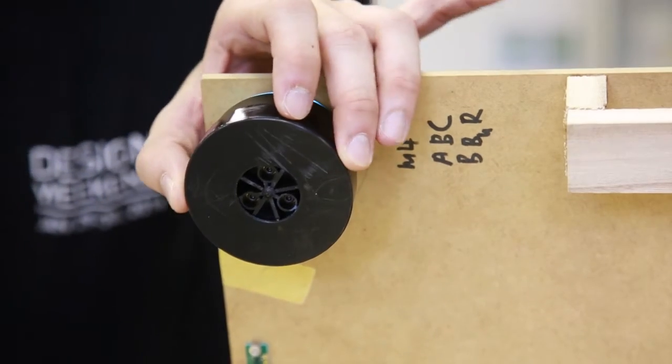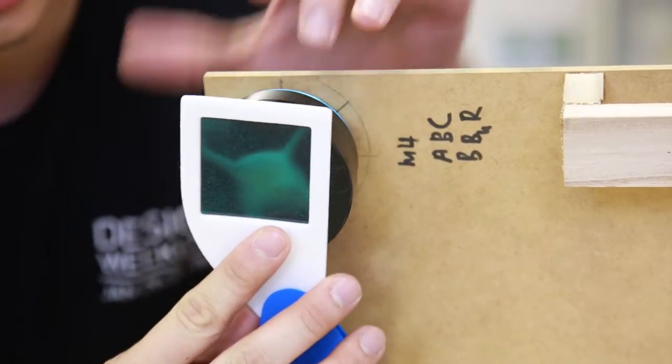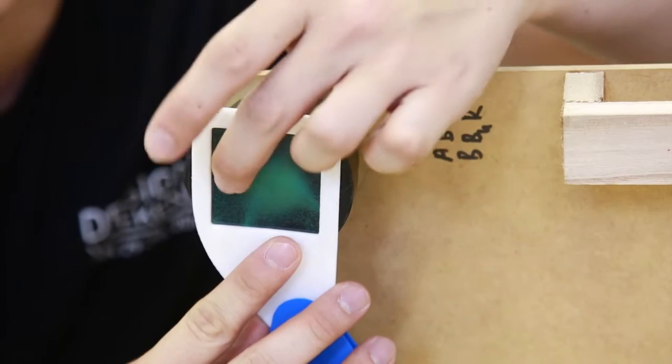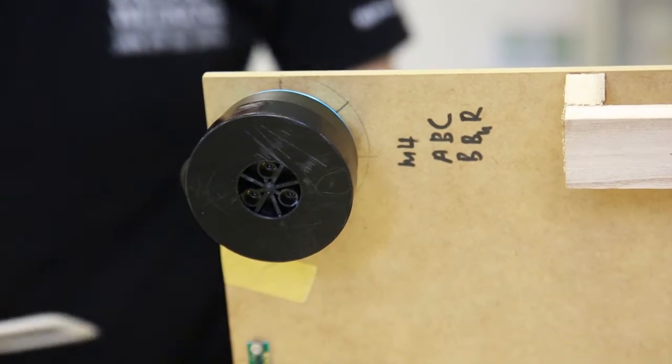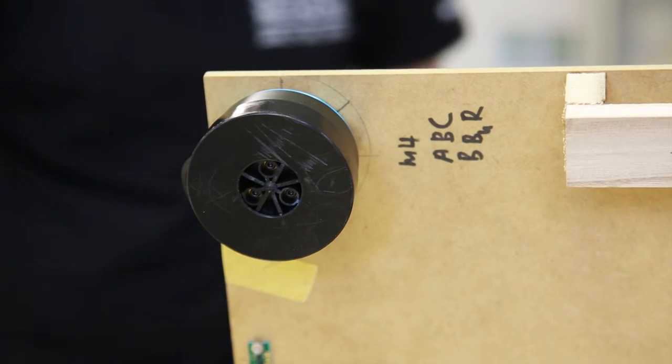Inside this black unit, we have four magnets. As you can see from this magnetic sheet, you can clearly identify there are four magnets inside. When it spins, it will generate a levitation force on an aluminum surface.